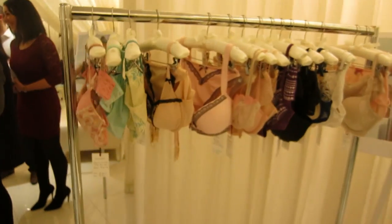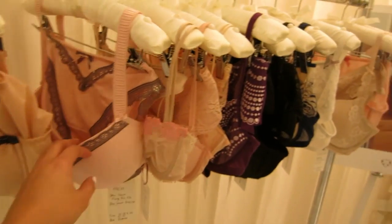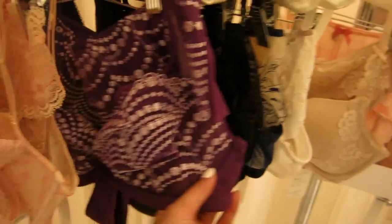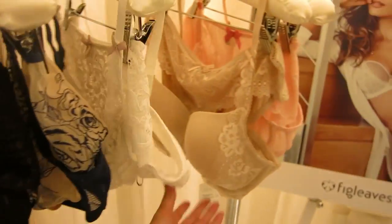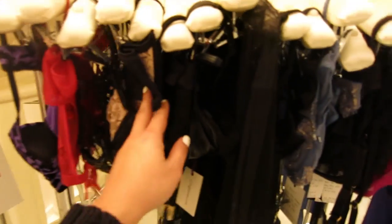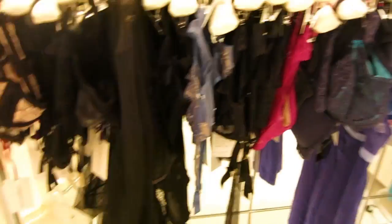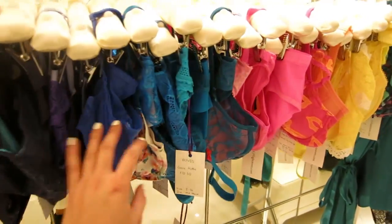So we're at the Fig Leaves event and it's a really nice venue - Dorchester Hotel. We've just been through a lovely spring collection which is all nice pastel, sherbety colours and really nice detailing on the bras. This one's got a t-shirt bra with some lace detailing, and over here we have some classic flats and some nice pieces, and over here we've got some brights.